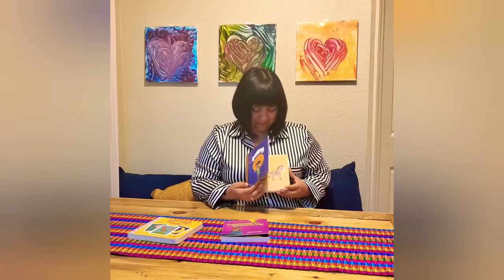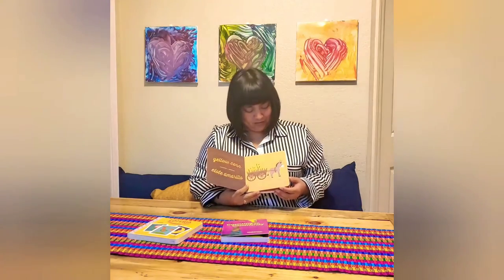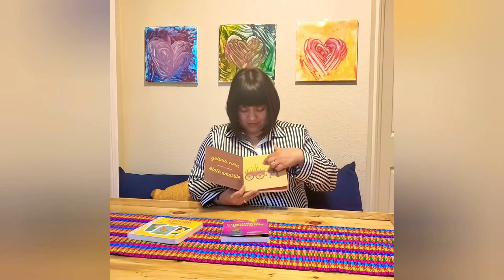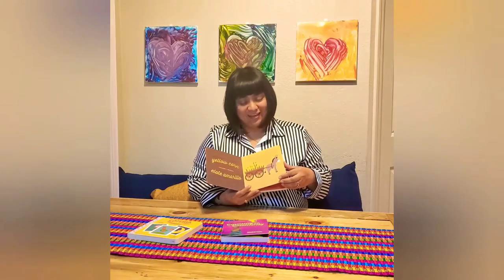Zapata. Yellow corn. Elote amarillo. And here you see a burro. Here is the yellow corn. Elote amarillo.